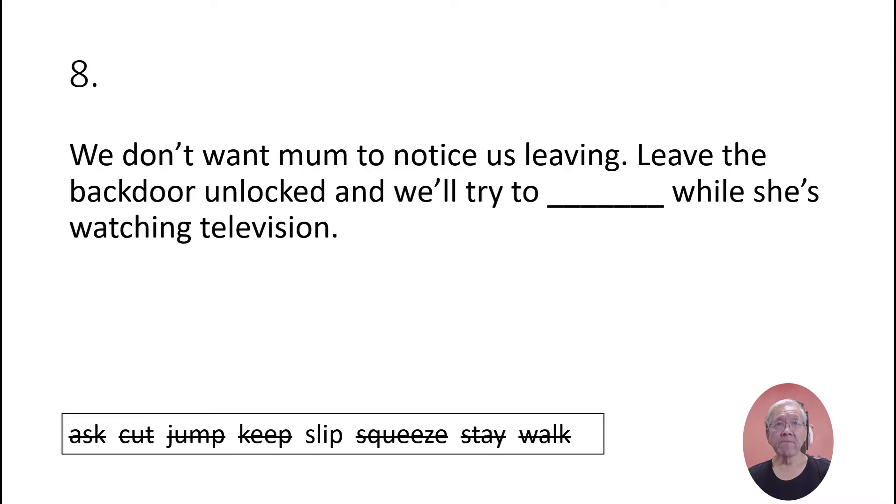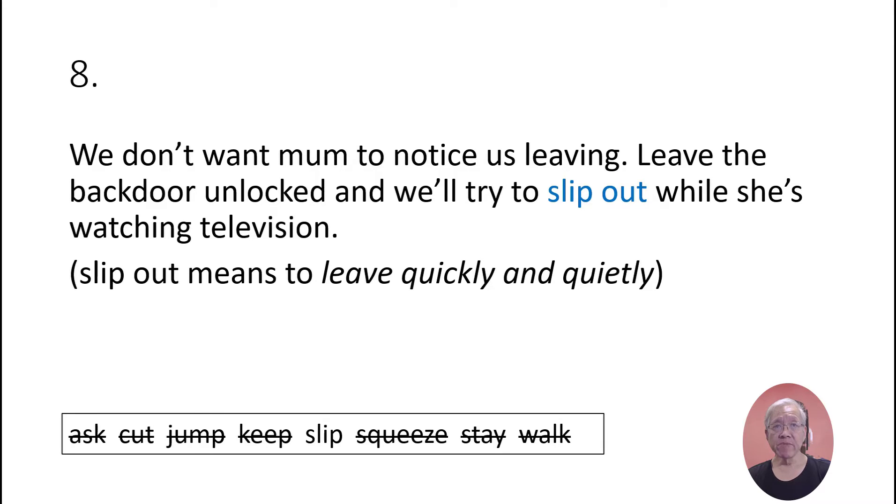We don't want mom to notice us leaving. Leave the back door unlocked and we'll try to slip out while she's watching television. 'Slip out' means to leave quickly and quietly.